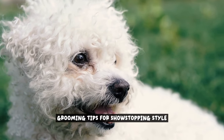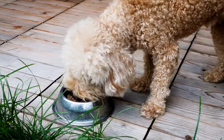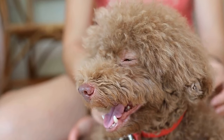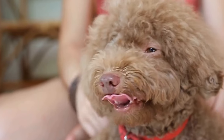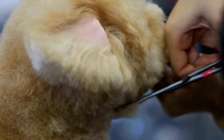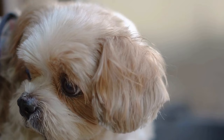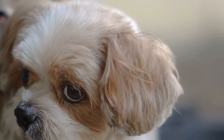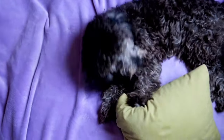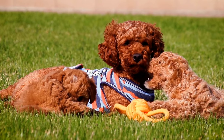Grooming Tips for Showstopping Style. Grooming is an essential part of keeping your poodle looking their best and ready to shine like a true star. By following some essential grooming techniques, you can ensure that your poodle stands out in the crowd. One of the key aspects of grooming your poodle is proper brushing. Poodles have a thick and curly coat that requires regular brushing to prevent matting and tangles. Use a slicker brush or a comb with wide teeth to gently brush your poodle's fur, starting from the roots and working your way to the tips. This will help keep their coat smooth and shiny.